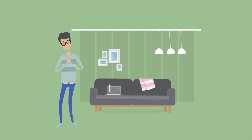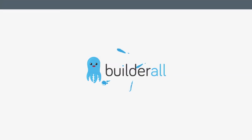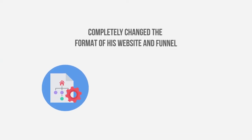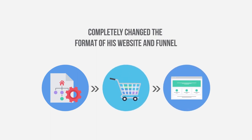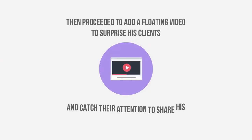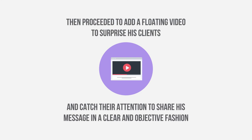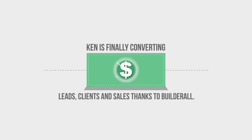Ken had a website that simply did not work. Even with him buying traffic, his leads would not convert into sales. With Builderall, Ken completely changed the format of his website and funnel. He created a sales page using one of the pre-built templates and added a floating video to surprise his clients and catch their attention, sharing his message in a clear and objective fashion. Relieved, Ken is finally converting leads, clients and sales thanks to Builderall.